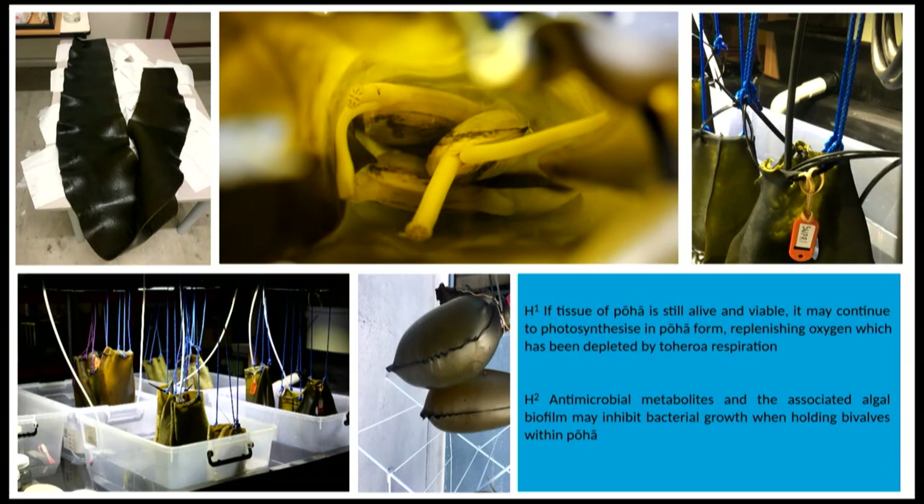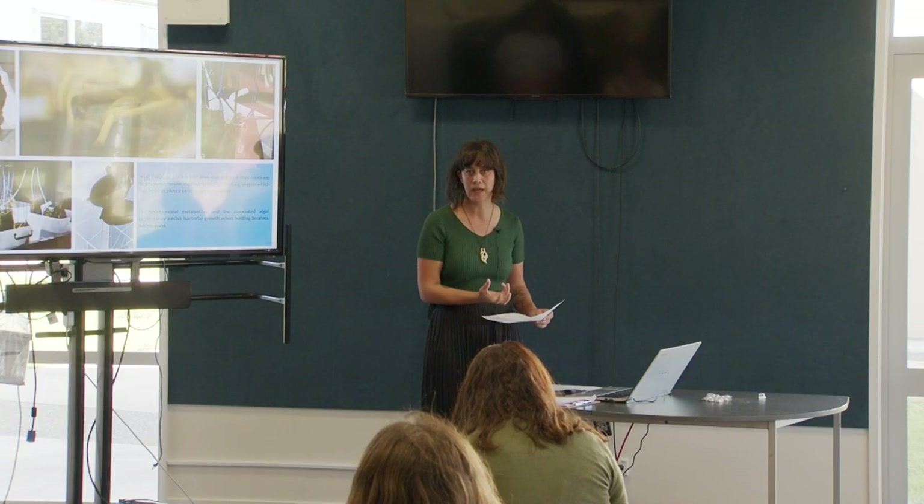I wanted to explore the theory that holding shellfish in pōha could aid in promoting shellfish health. My first hypothesis was that while the algal tissue was alive, it may continue to photosynthesise — so when we filled the bags with seawater and put the toheroa in, exposing the bag to enough light to stimulate photosynthesis, the algae may replenish the dissolved oxygen within the bag that bivalve respiration would quickly remove. My second hypothesis was that the algal tissue would influence bacterial growth on and around the shellfish held in the bags, as algae generally have high concentrations of antibacterial secondary metabolites due to living in highly diluting and volatile marine environments. The pōha may produce antibacterial properties and inhibit bacterial growth on the shellfish being incubated inside.